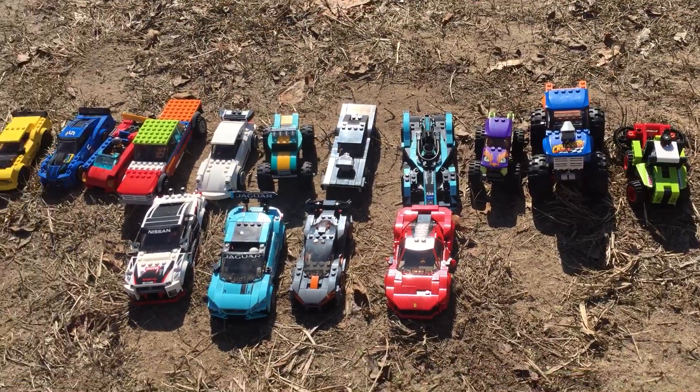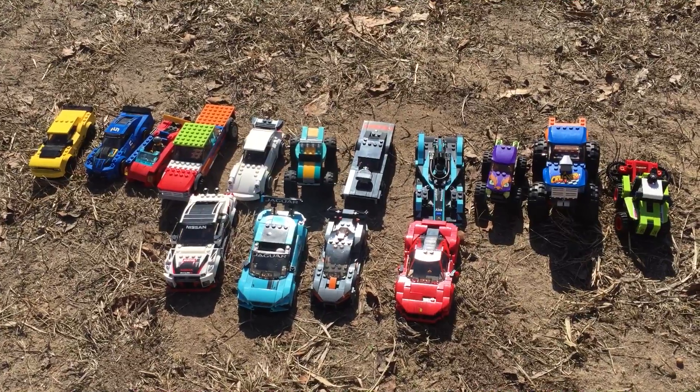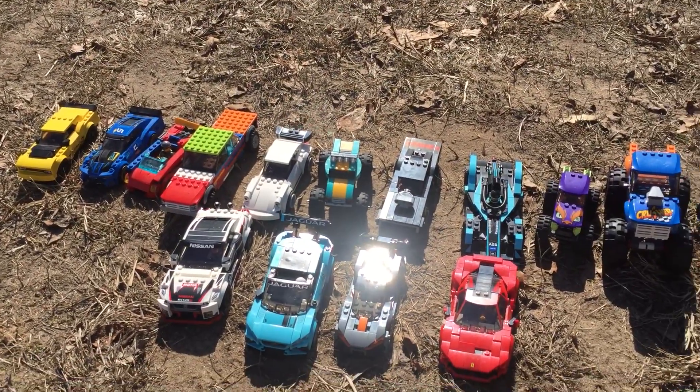Hope you enjoyed looking at this whole collection. Screenshot all these cars if you want, and I'll see you in the next video. Thank you.